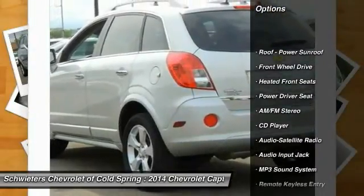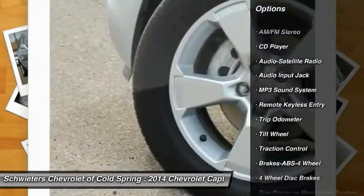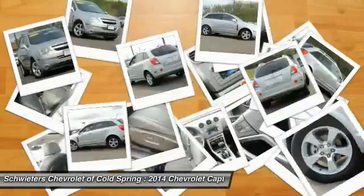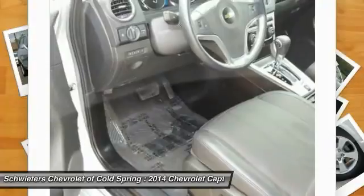Anti-lock braking system, traction control, power steering, air conditioning front, cruise control, rear defrost, climate control automatic, center armrest, FWD, AM FM stereo radio.